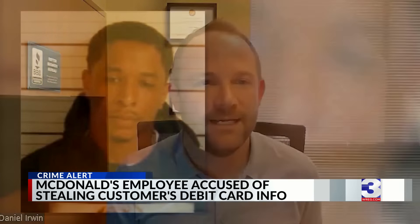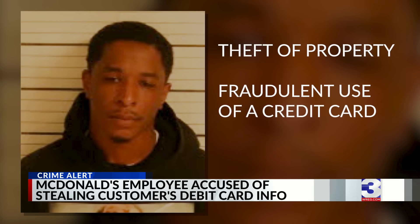Now that's a nightmare scenario. You think you do all the right things, you check all the boxes, but you still can't keep someone from — it takes a second for someone to take a picture of your card. Brown was arrested for theft of property, fraudulent use of a credit card, and identity theft.